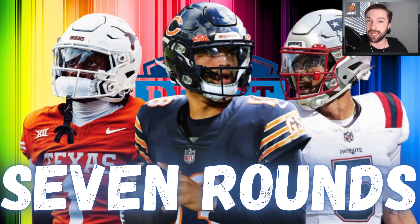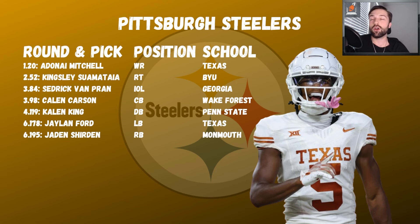Starting with the AFC North — Steelers first, since I'm a Steelers fan. AD Mitchell fell to number 20 and there were no right tackles I thought were worth it. Amarius Mims was gone, so without a true number two wide receiver I grabbed Mitchell. Then Kingsley Suamataia — I'm low on him as a left tackle, but his reps at right tackle are solid and he looks more comfortable there. He can really work with Arthur Smith, and that mobility is a huge asset early on.